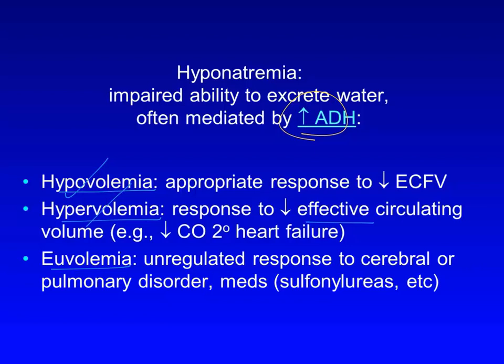That left us with the category that is hardest to analyze and diagnose: the euvolemic category. Euvolemic hyponatremia can develop by a variety of mechanisms. The one that immediately comes to mind is the syndrome of inappropriate ADH, or SIADH, in which something like a tumor, a cerebral or pulmonary disorder, or a medication results in secretion of ADH that is unresponsive to the usual suppressive mechanisms. In this case, although we worried about a lung tumor because of his smoking history, he had no abnormality on chest X-ray, no signs or symptoms of any cerebral disorder, and no history of taking any of the meds associated with SIADH, such as sulfonylureas, carbamazepine, psychotropics, or antidepressants.